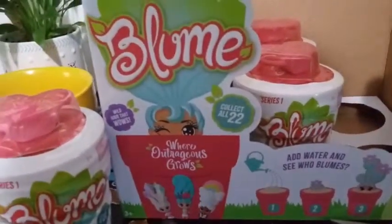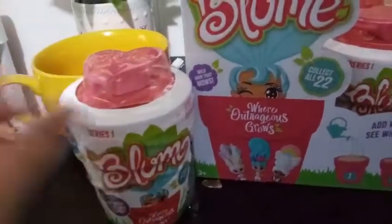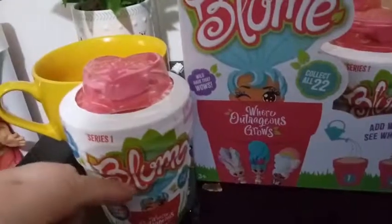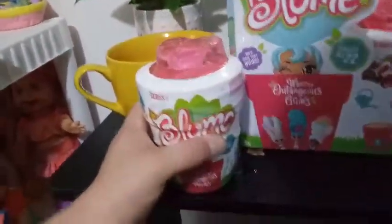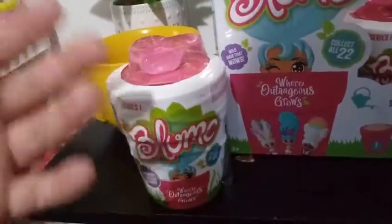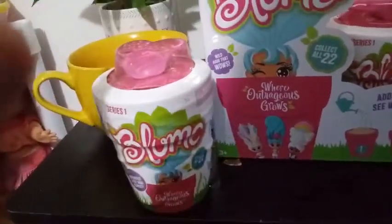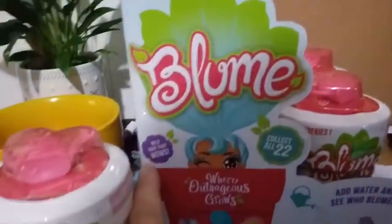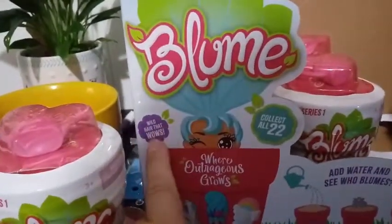They are for ages 3 and up. The outer layer of this plastic is so thick you have to actually cut it off — there's no tear strip. I'm assuming they had to do that to keep everything intact, because the gimmick for this is that it grows. You get to grow your own doll, which is really, really cool. Their little logo here says wild hair that wows.